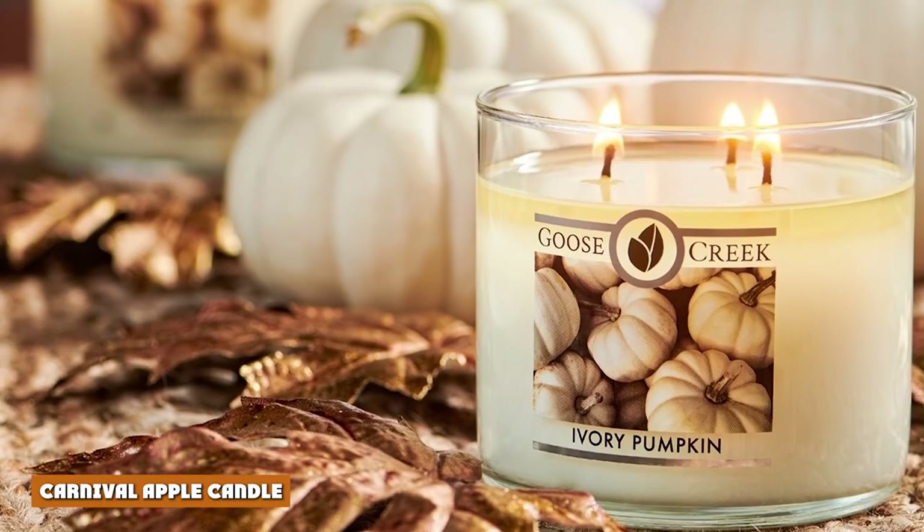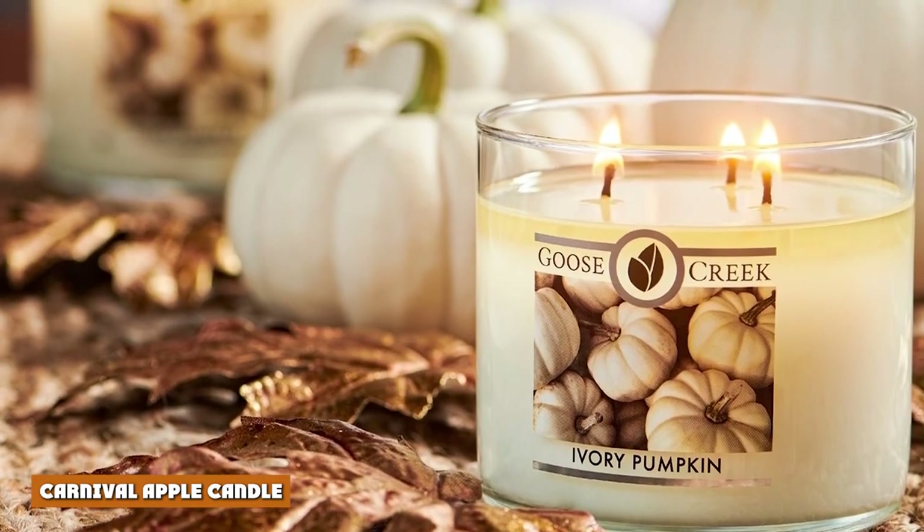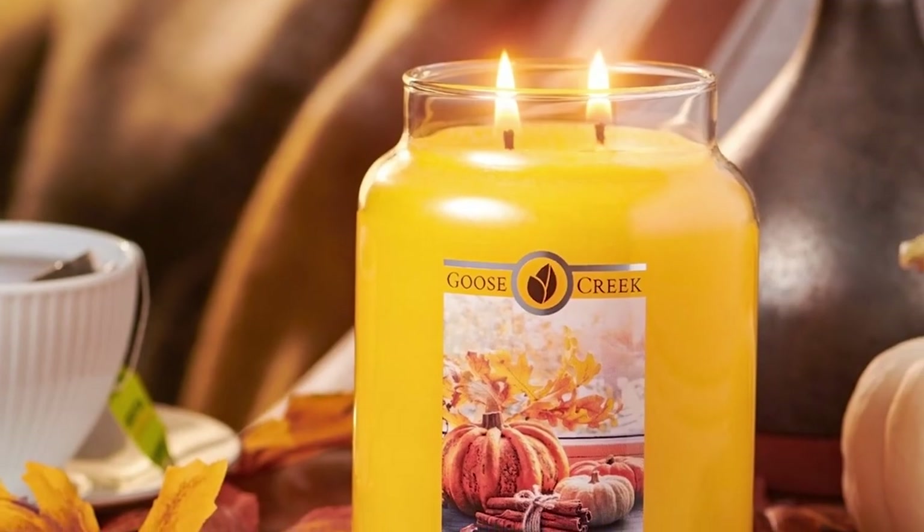Number 4: Carnival Apple Candle. Over 355 five-star reviews of this candle can't be wrong. Is it just me, or does this one make you hungry?